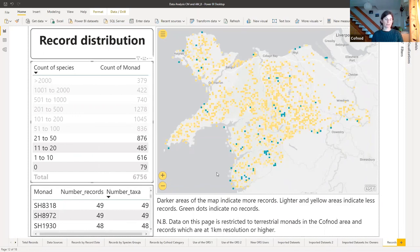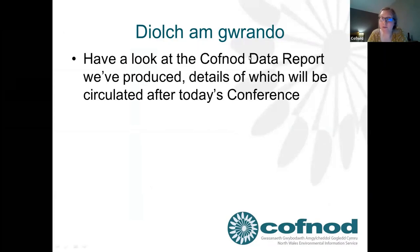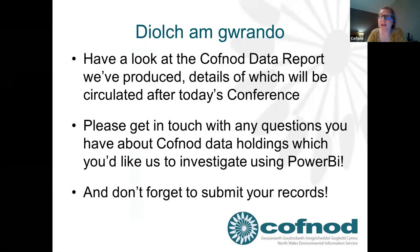That's all I really have to say — thank you very much for listening. Three final points to take away from our presentation today: look at the CovNod data report we've produced if you're interested in what we've touched on today; please get in touch if you have any questions you'd like us to investigate about CovNod's data holdings; and don't forget to submit your records. Thank you very much.